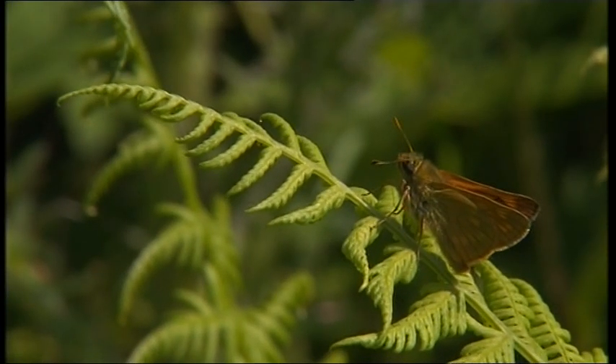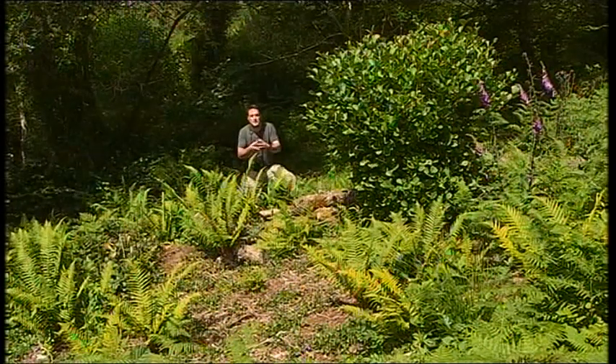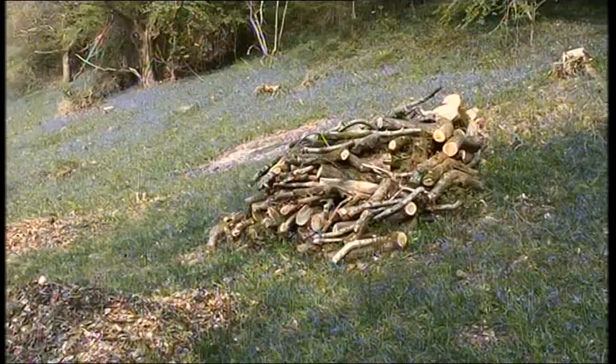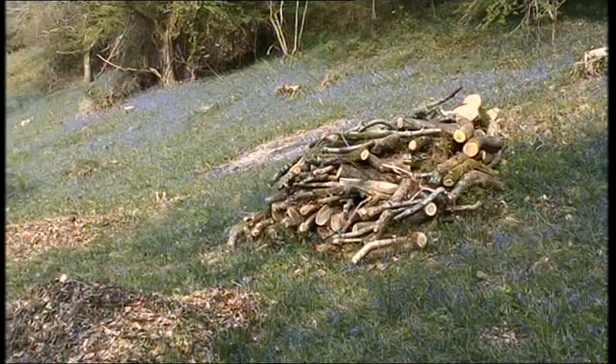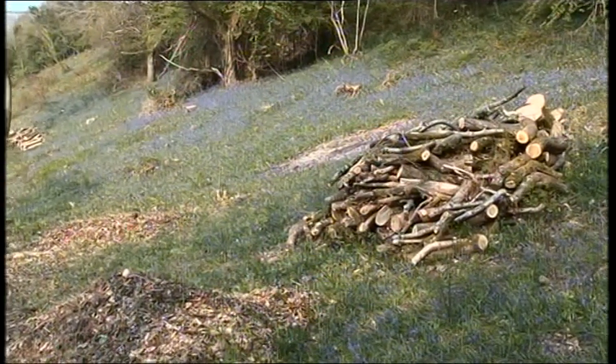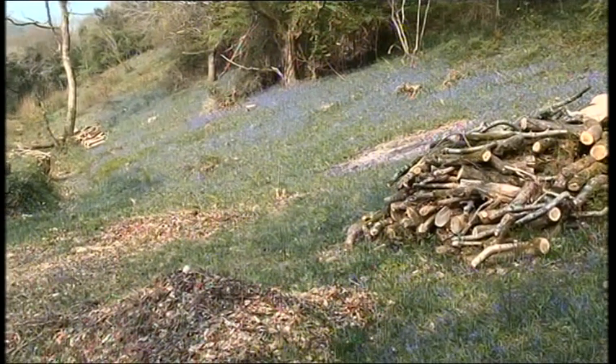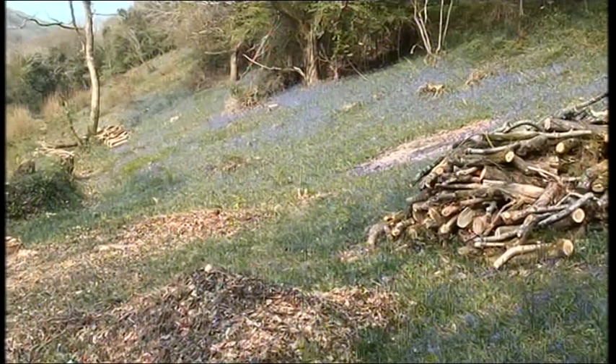Go back 100 or so years and our woodlands would have been continuously harvested for various woodland products. The process of coppicing — cutting down trees and then harvesting the regrowth — was widespread. What this does is create a wonderful patchwork of various stages of plant regeneration, from bare soil and flower-rich clearings all the way through to mature trees themselves. And that's exactly what many of our butterflies thrive on.